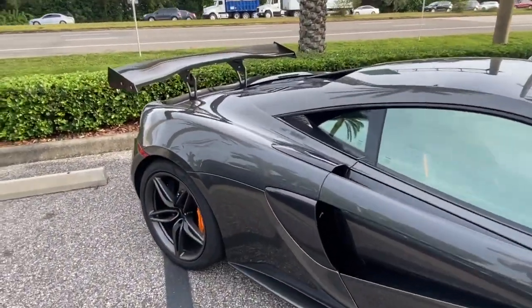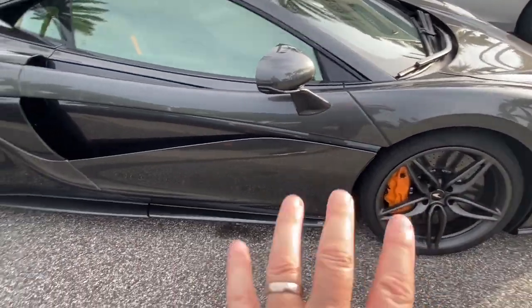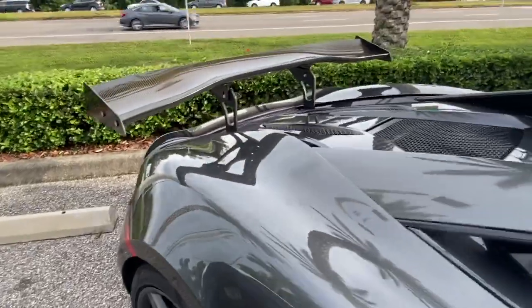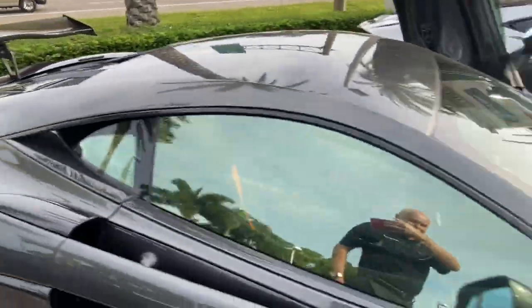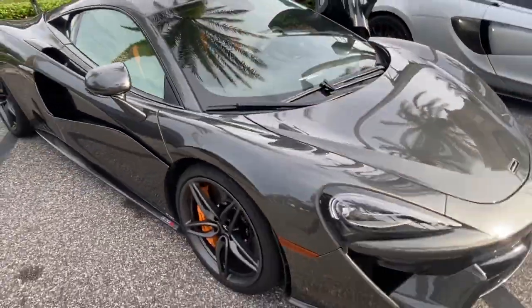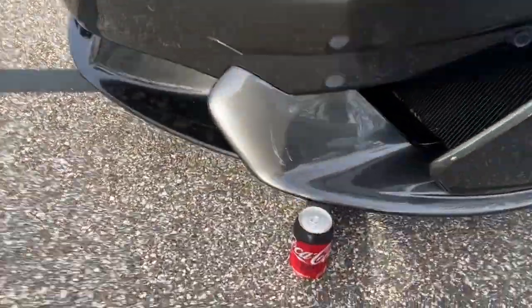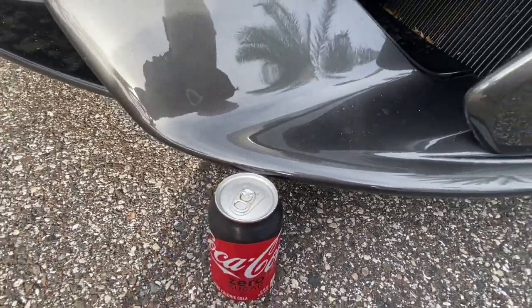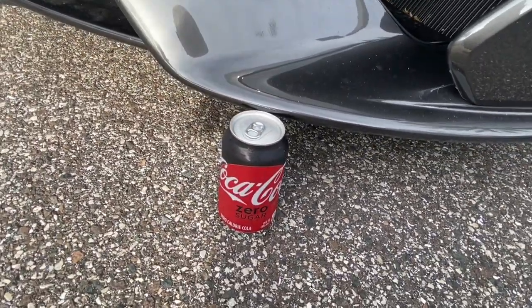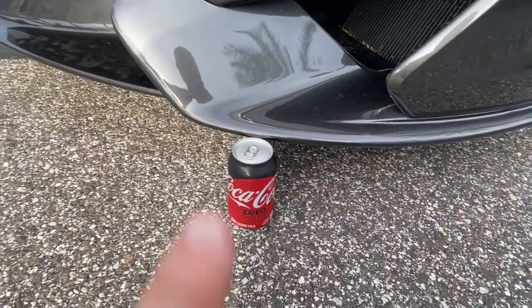Now here's a nice one — a 2019 McLaren 570S with a McLaren orange brake caliper. Someone has added a big GT3 carbon fiber wing that's fully adjustable. It's about a 5,000-mile pre-owned car. Again using the Coke can as reference, it simply won't go underneath — this car is very, very low.